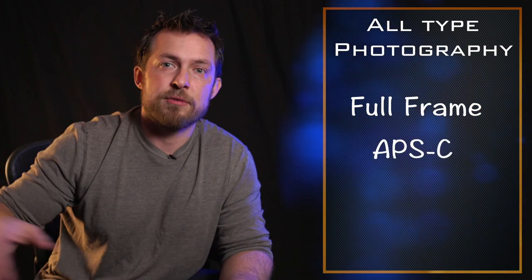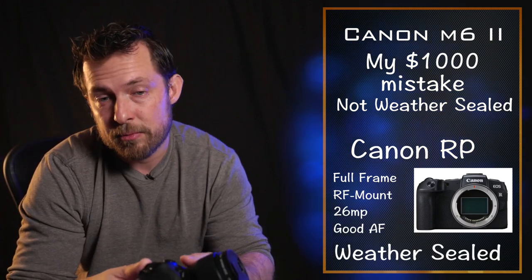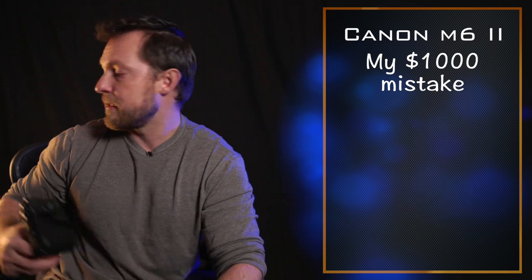These entry-level cameras are all around a thousand dollars and very similar at around 20 megapixels. If you're into making money, I recommend buying something like this for a thousand dollars rather than something tiny unless you're doing street photography or travel. Now, I call this camera — the Canon M6 Mark II — my one-thousand-dollar mistake, because for the same price I could have bought a Canon RP and used the same lenses I use on the Canon R5. Instead I rarely use it; I had it converted to infrared, but I don't use it like I would have.